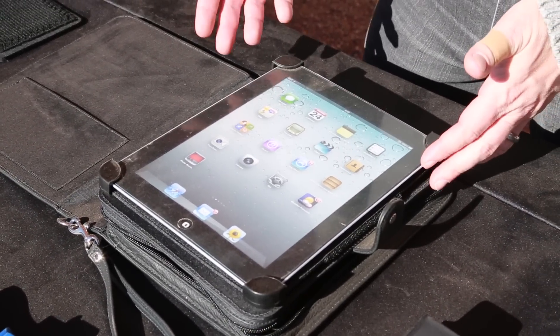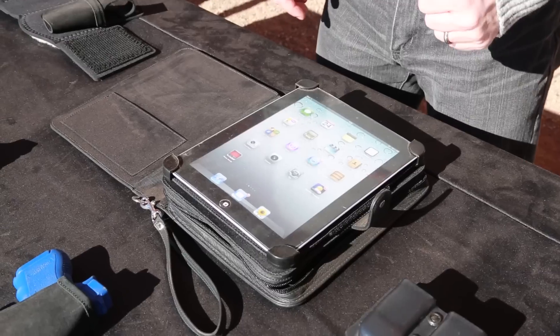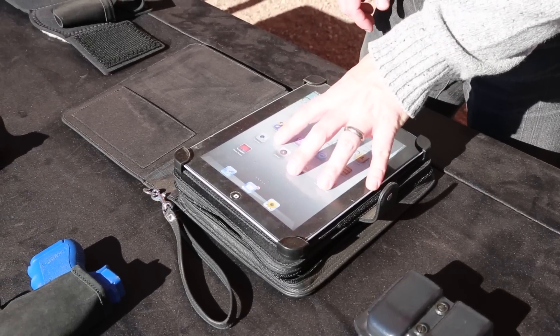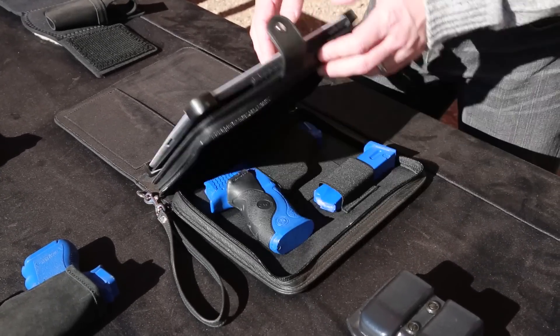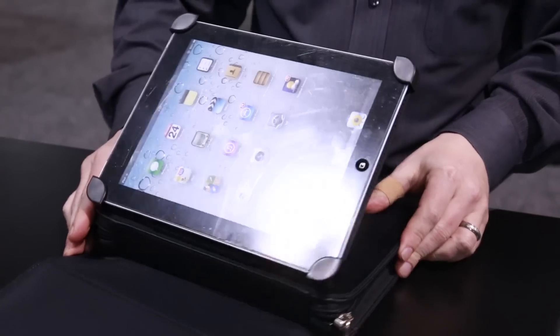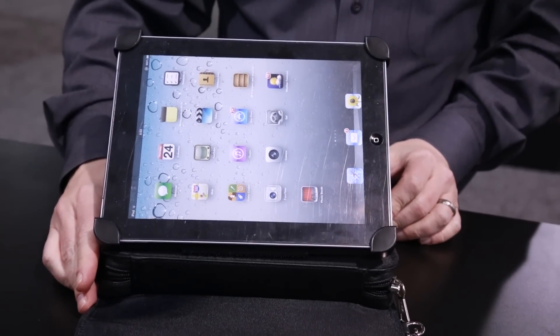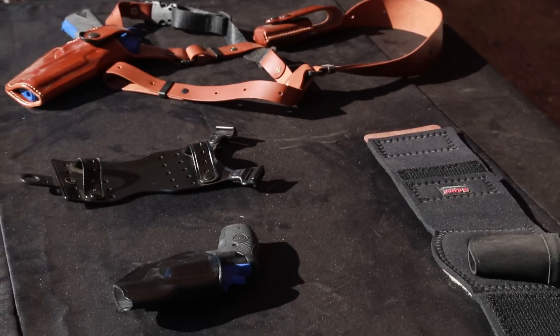Featuring an internal pocket for storing documents and small items, it also comes with a removable wrist lanyard. Combining today's technology with another innovative concealed carry option, Galco Gun Leather brings personal defense into the 21st century. For more information on the iDefense and other Galco products, visit www.galcogunleather.com.